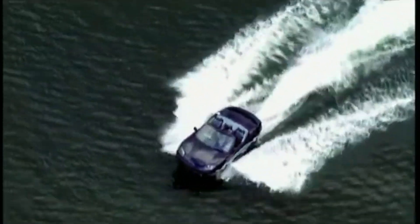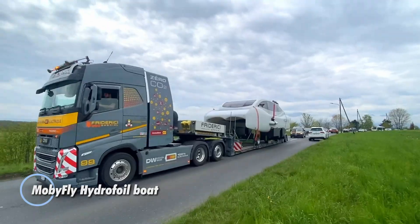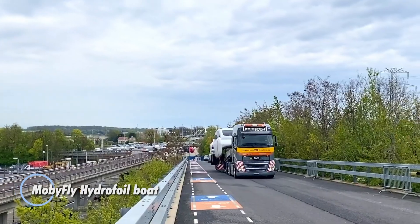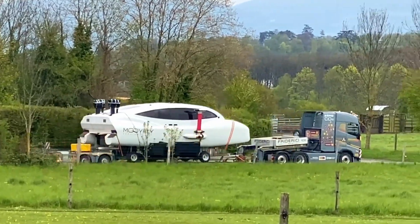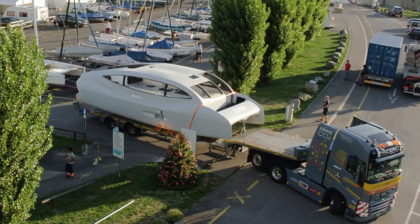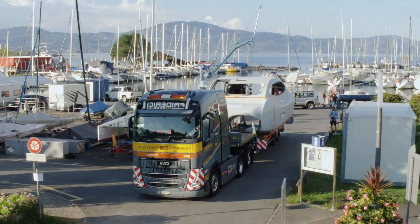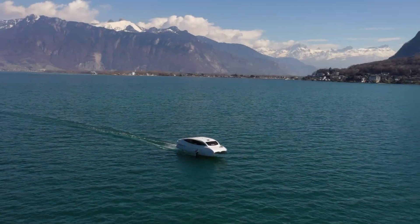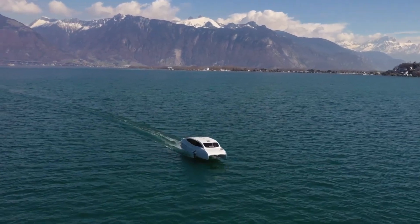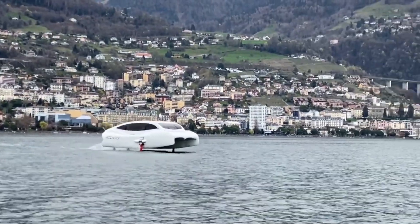The Mobifly hydrofoil boat is a remarkable example of cutting-edge hydrofoil technology in the maritime world. Its innovative design allows the boat to rise above the water on hydrofoils, minimizing drag and maximizing speed. This feature not only enhances the boat's performance but also reduces fuel consumption, making it an environmentally friendly choice for boaters. One of the standout features of the Mobifly is its ability to provide a smooth and stable ride even in choppy waters.